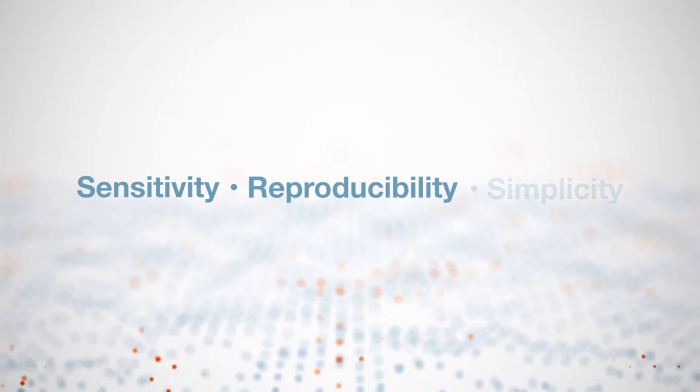The product delivers against three critical demands in CML monitoring: sensitivity, reproducibility, and simplicity.